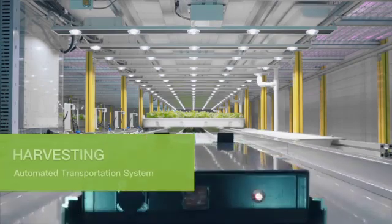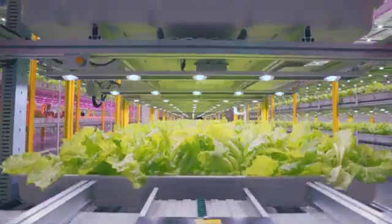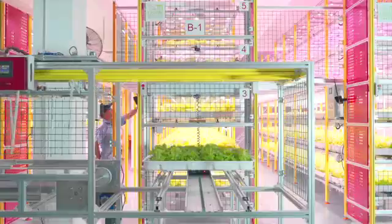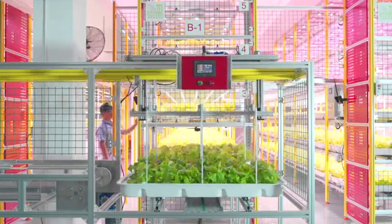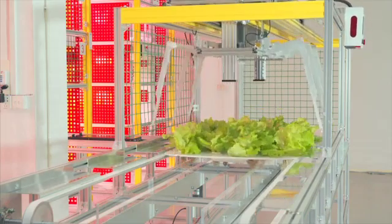We offer an automated transportation system to facilitate management and harvesting of plants on multiple levels, able to move plants among and within levels. No matter the level, the Transport Robot can place trays with plants to a designated level or retrieve them for easy harvesting.